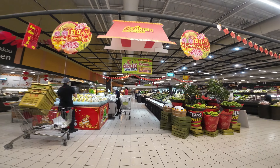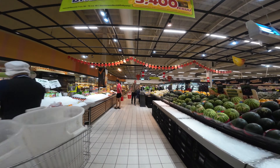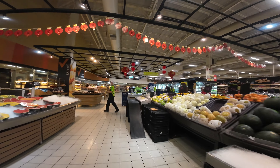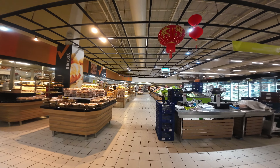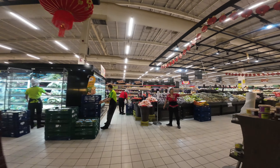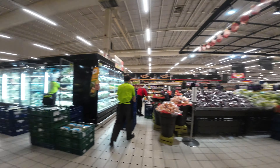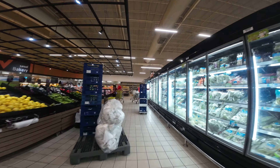Produce section — very much like a produce section back at home. Although I will say that most of the products are procured locally and probably have a higher rate of freshness compared to those in the states. A produce section very much like you would see at home. We will be moving on.